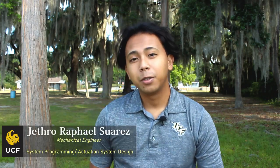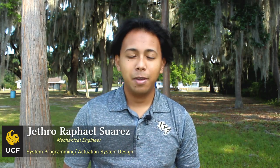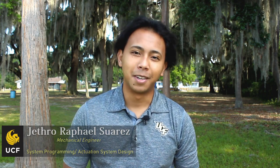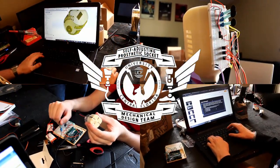My name is Jethro Rafael Suarez. I am a senior studying mechanical engineering, and I was involved with system programming and oversaw actuation system design. My name is Alan Tucker. I'm a senior mechanical engineering student. I am the lead system programmer, and I assisted in CAD circuit integration and manufacturing. We are the adjustable prosthetic socket team.